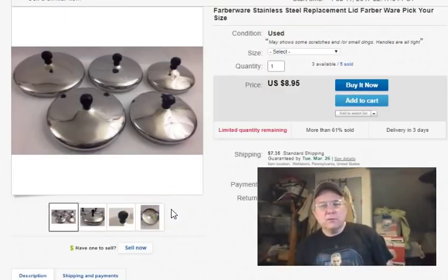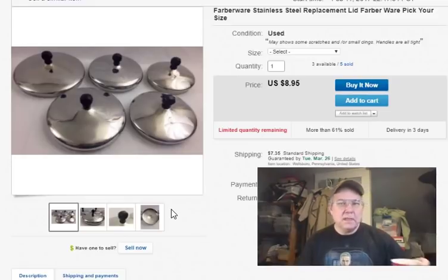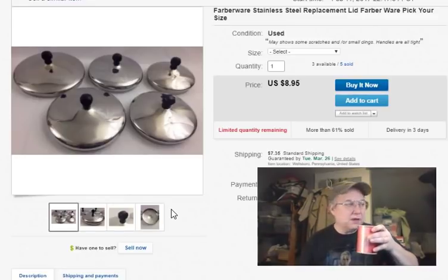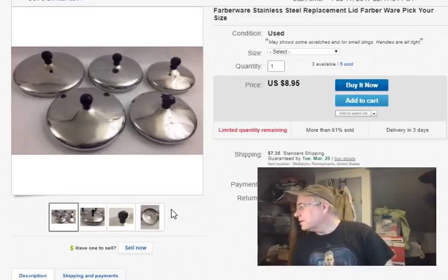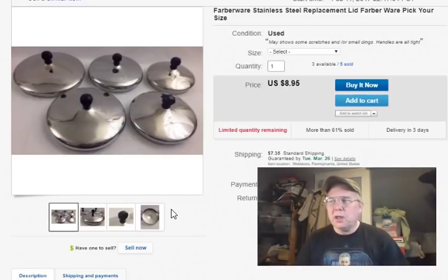This is what sold for the third week of February 2019. The first thing that sold this week was one of these Farberware lids. It's harder to get the Farberware lids than the Revereware lids, but I do sell both. This particular lid was about seven and a quarter inches. I paid 79 cents at Goodwill, listed it January 31st, sold it February 15th, and got $10.95 plus shipping — a good deal.